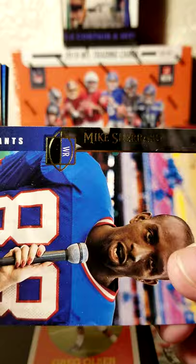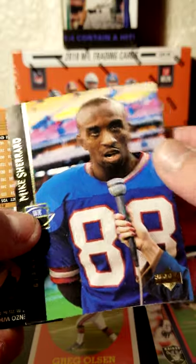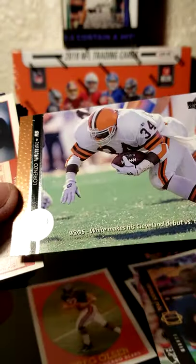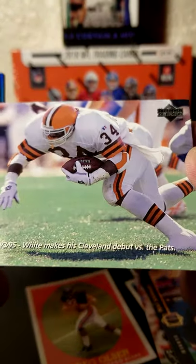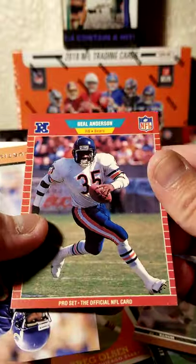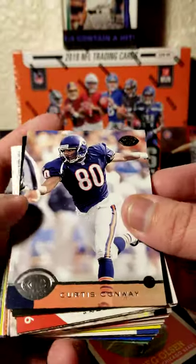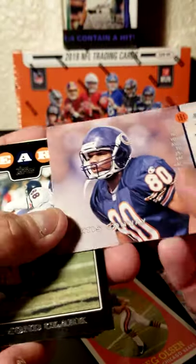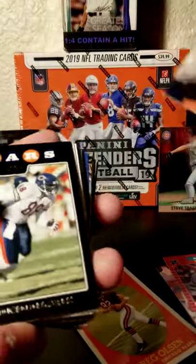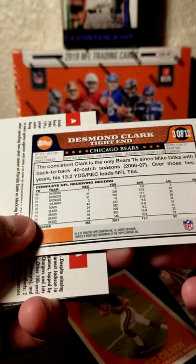Next we have Mike Shepard right here with the Giants, him getting interviewed after a game. We have a Lorenzo White card here with the Browns, showing that he makes his Cleveland debut against the Patriots. Next, Neil Anderson with the Bears. Curtis Conway with the Bears. Love the simplistic style on the back — just shows mostly the player. Desmond Clark tight end for the Bears. So a lot of Bears in a row right here.